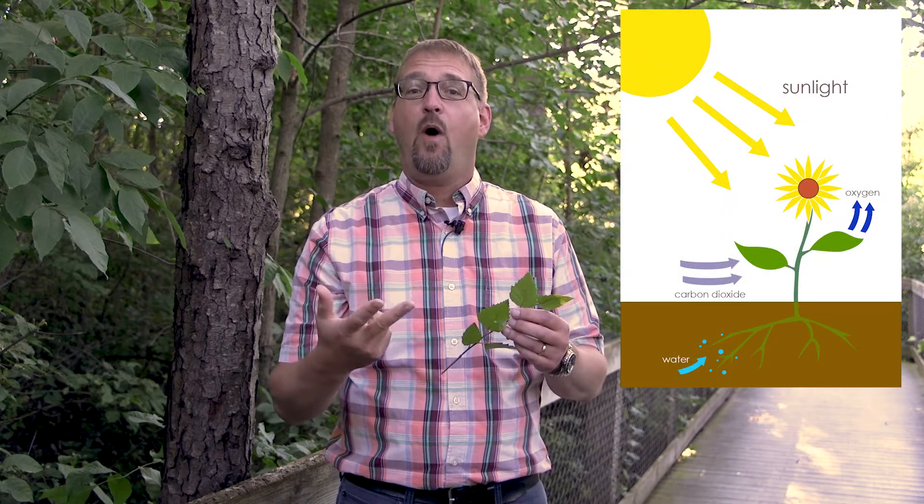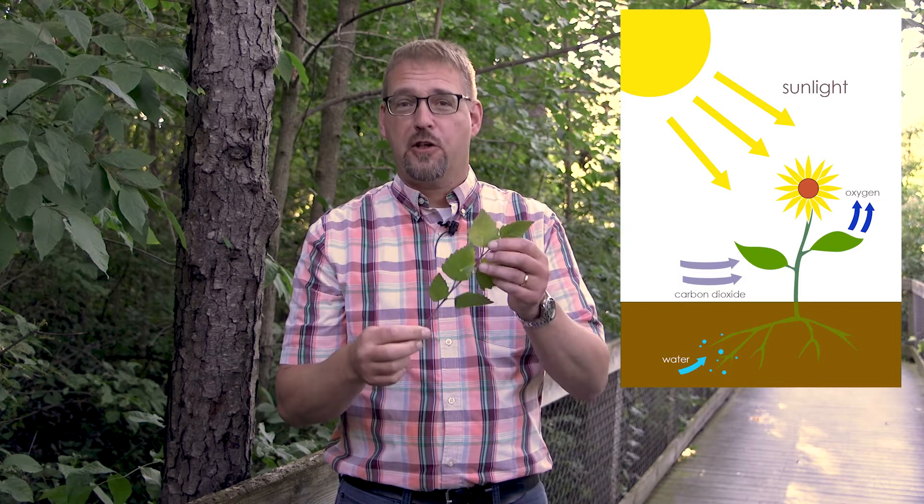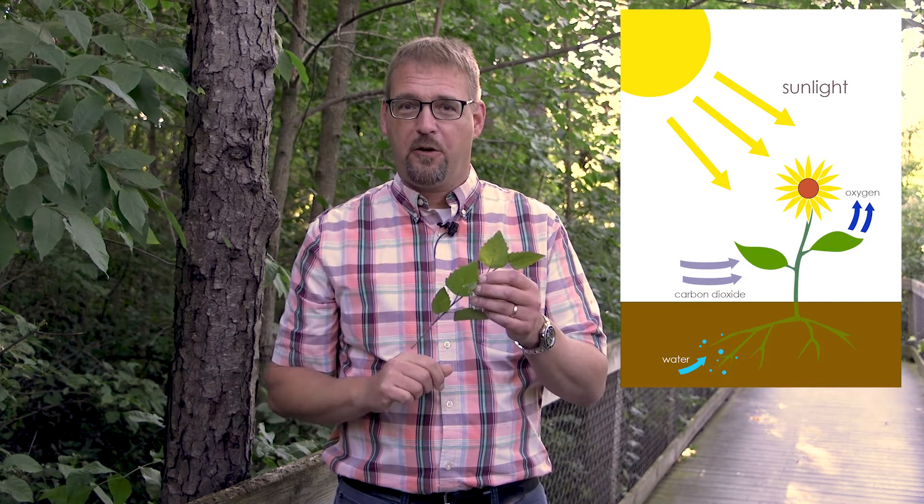That's how plants produce sugar, which is their food source. They do that by combining sunlight, the air around us, and water. Those three things — sunlight, air, and water — are producing sugar within the plants by those cells that we call chlorophyll.